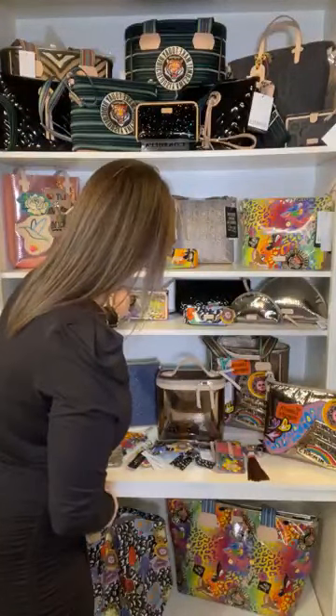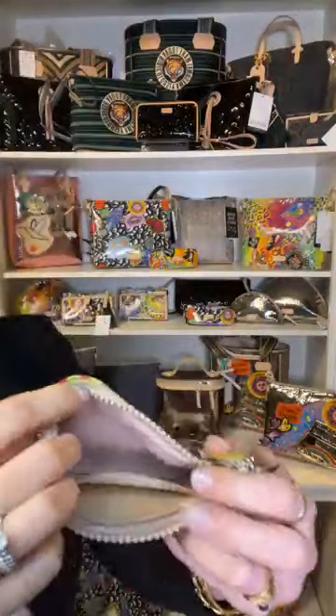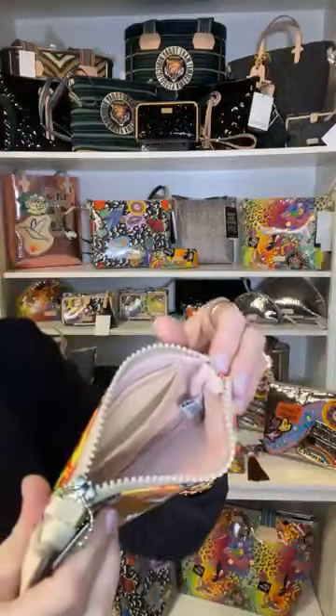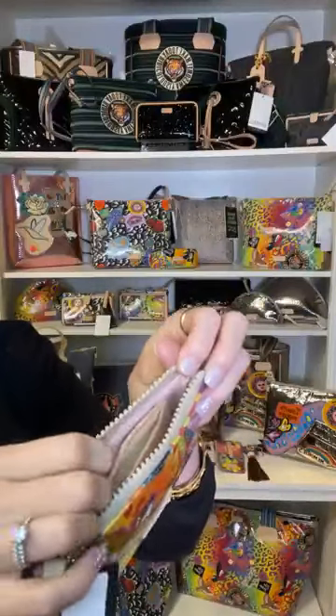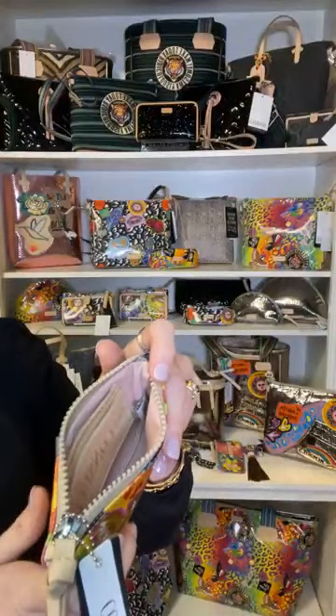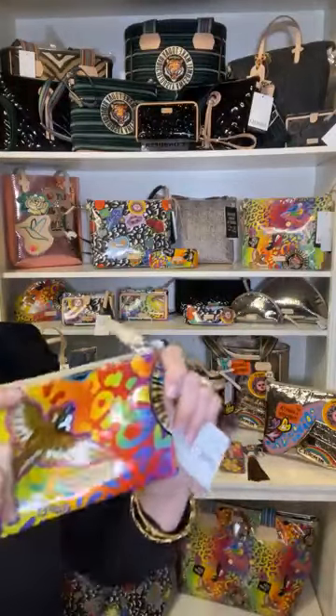We also have Cami in the pouch, which is an option if you'd rather have something small. It has a key ring on it. On the inside of the pouch it has the same pink frosted denim. There's also a place in here to put your cards just like in the downtown, so you can use this more as a wallet if you'd like. The Cami pouch is at $35.